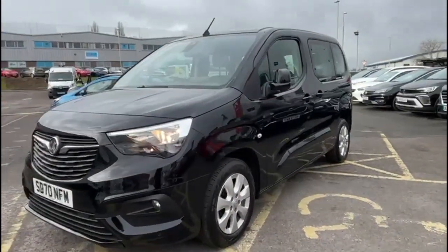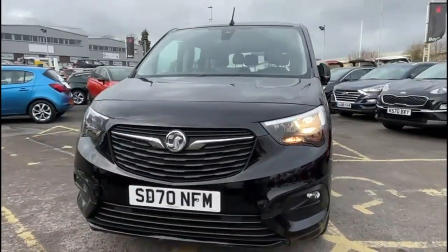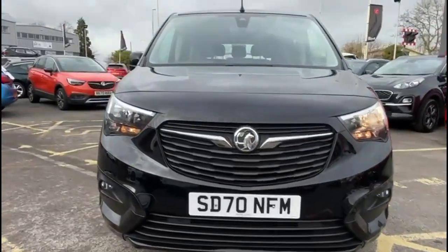Looking at the front of the vehicle, there are halogen headlights, LED daytime running lights and front fog lights.